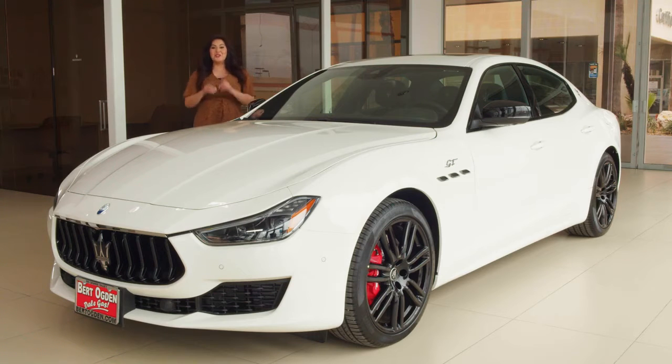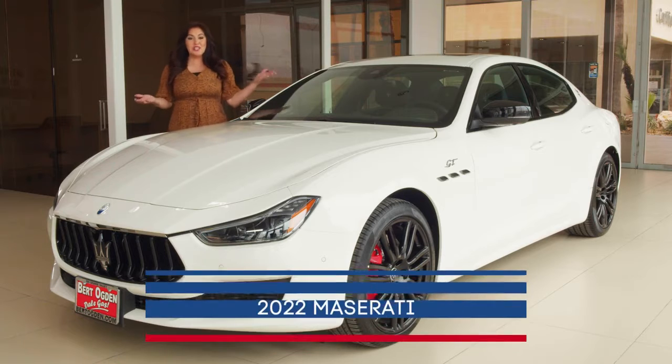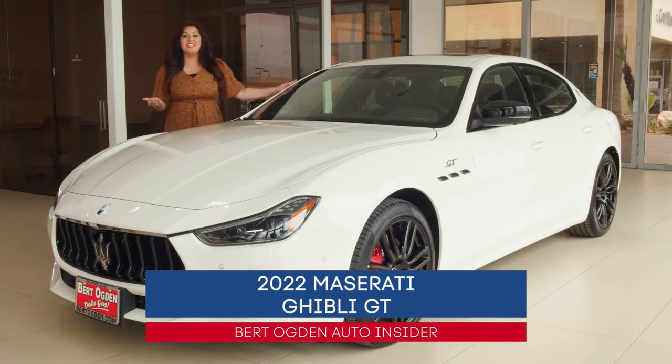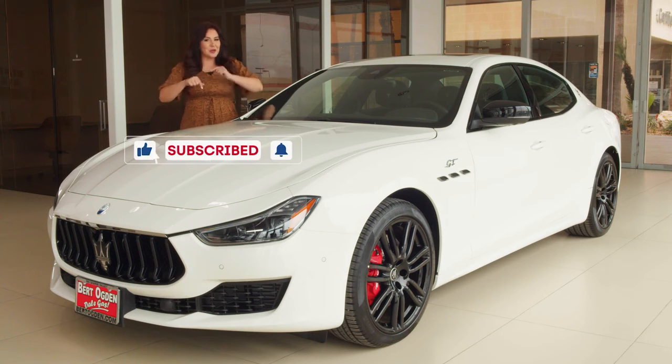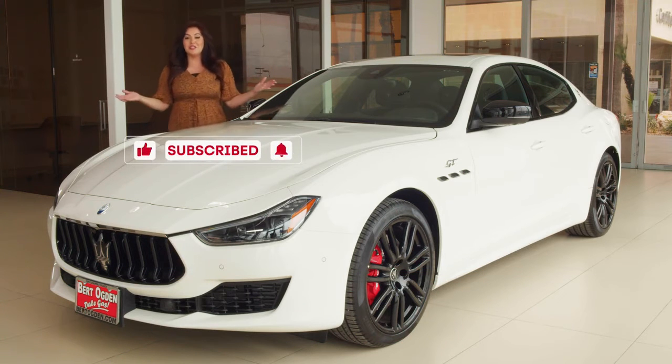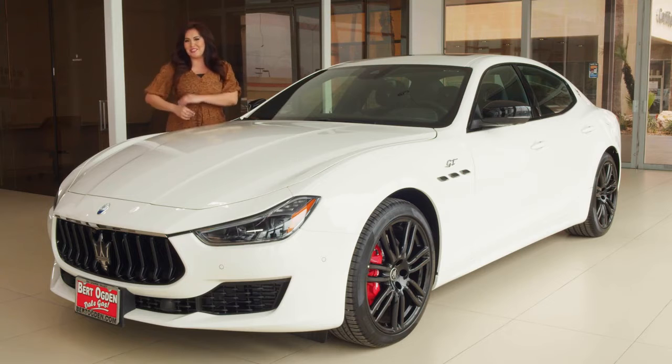What's up, guys? I'm Jasmine Rico, and you're watching Auto Insider. Today, we're taking a look at the all-new 2022 Maserati Ghibli GT, thanks to Vert Ogden. Do me a favor — will you hit that like and subscribe button down below? It just means you're going to get more great videos on cars you love.